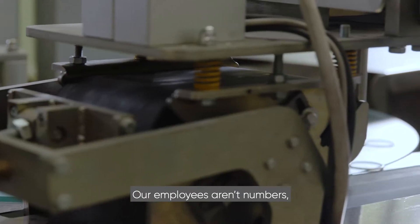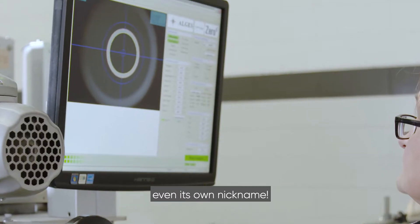Our employees are not numbers. The machines are not numbers. Here, every machine has a name, even its own nickname.